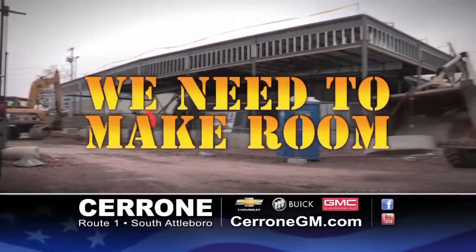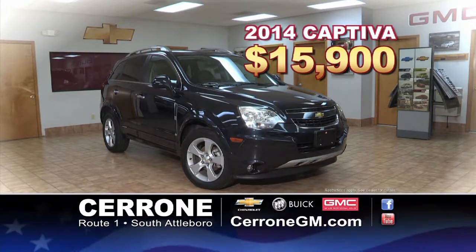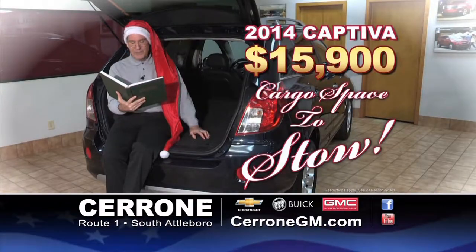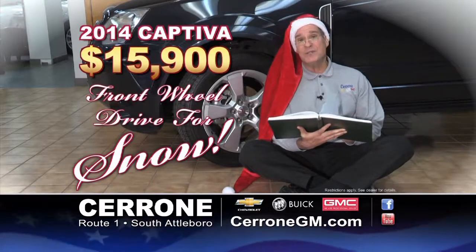With all this construction, we need the space. 2014 Captivas are now only $59 a month. Lots of room with plenty to stow, and front-wheel drive makes them great in the snow. See the Cerrones — you'll be glad you did.